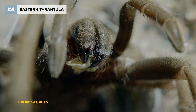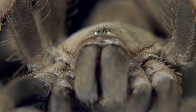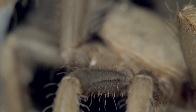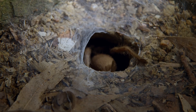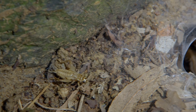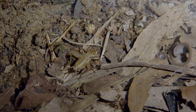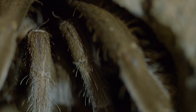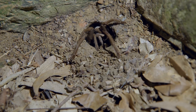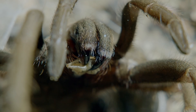The eastern tarantula. She's one of the biggest spiders in the country, up to six inches across. Her venom is powerful enough to kill a dog. This spider lives on the ground in the drier areas of the forest. She's excavated a burrow around three feet deep. She waits just inside the burrow entrance. The tarantula is an ambush predator.